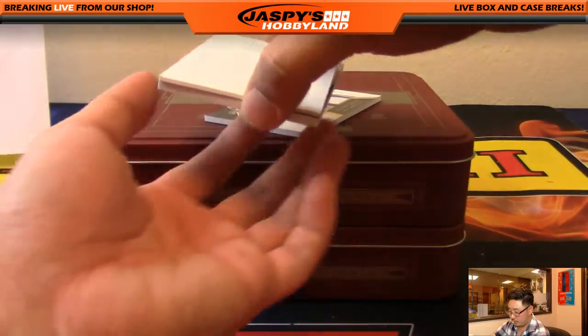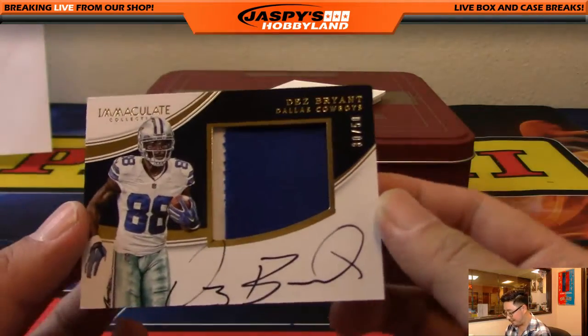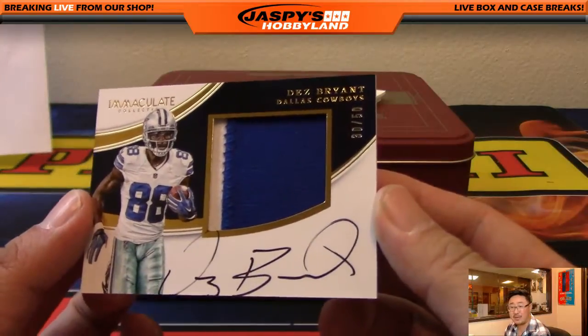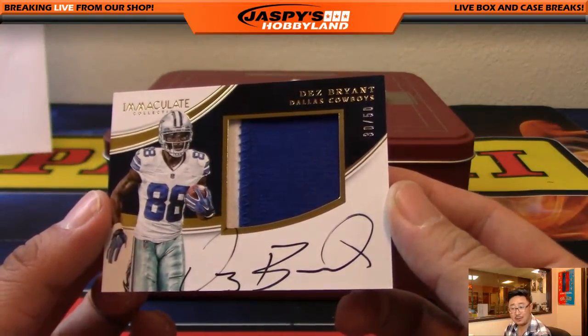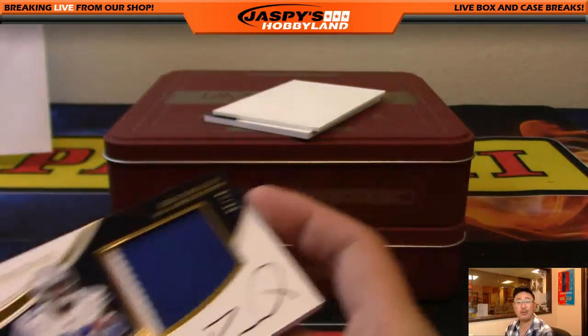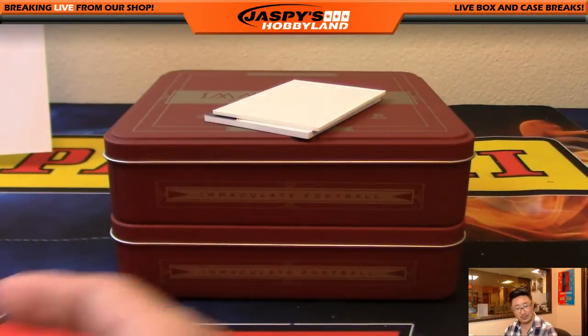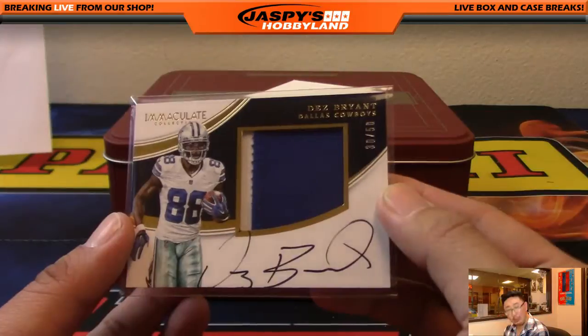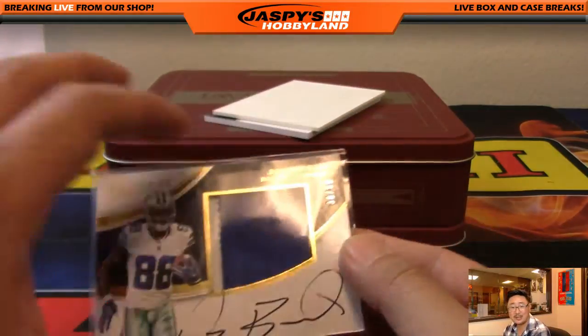Two more to go. We've got, wow, Dez Bryant — 30 out of 50, two-color patch autograph, Dez Bryant. Glowbug — happy birthday. He has the Dallas Cowboys. What a break for you. You want rookies? Got them. You want vets? Got them. He's happy.